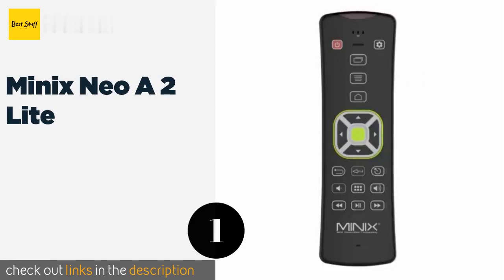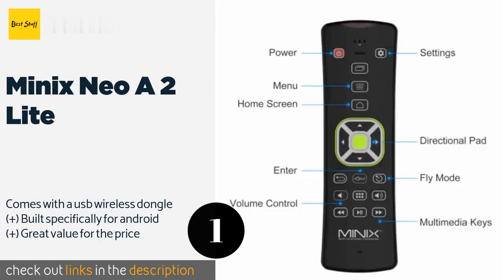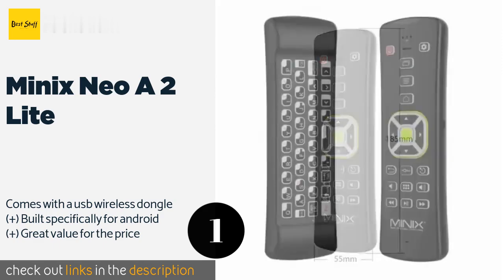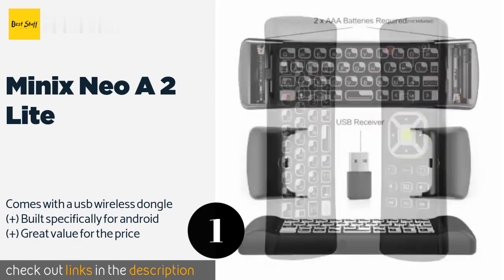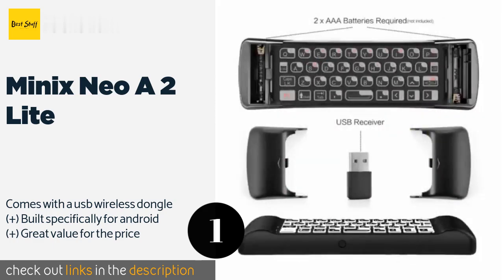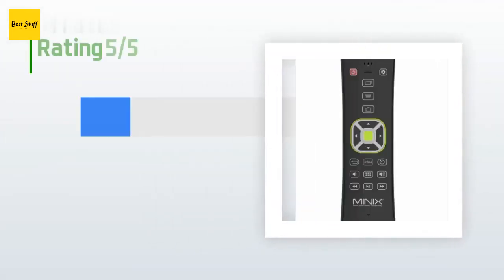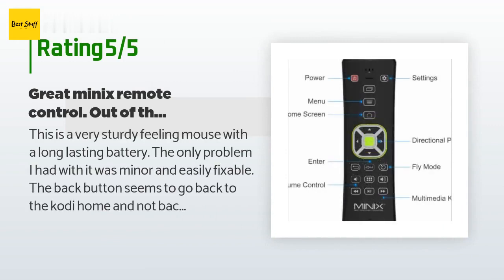Number one is the Minix Neo A2 Light. The all-in-one Minix Neo A2 Light has pretty much everything you'd want: a roomy keyboard, gyroscopic control, multimedia playback buttons, and a built-in infrared transmitter. It's well made and feels sturdy in your hand. This product is available on Amazon for $24, and has 390 reviews with an average rating of 4.2 stars.